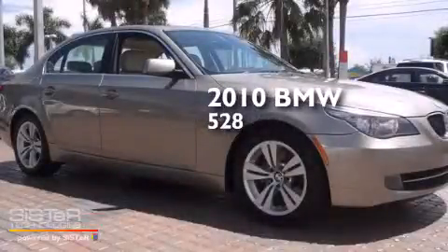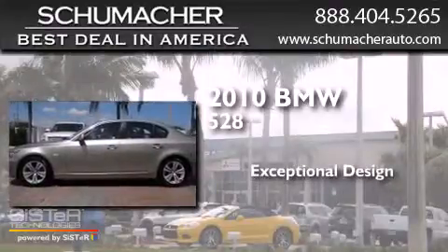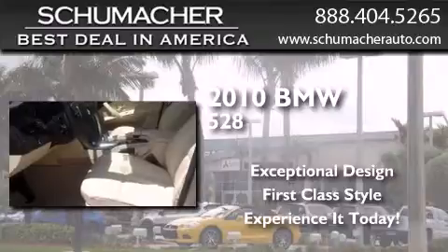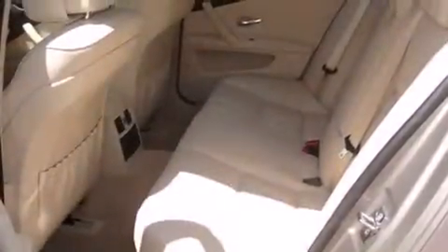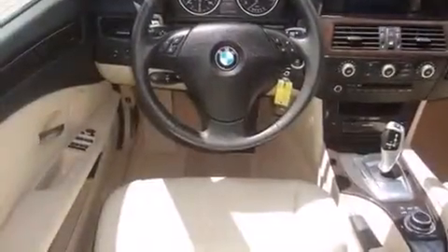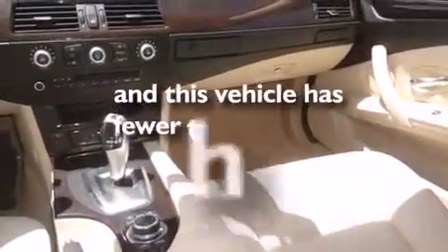This is a 2010 BMW 528. All of the following features are included: Bluetooth cell phone integration, side curtain airbags, tinted glass, traction control, dusk sensing headlights, and this vehicle has less than 40,000 miles.